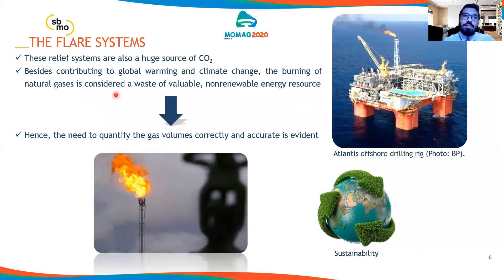However, these relief systems are also a huge source of CO2. Besides contributing to global warming and climate change, the burning of natural gases is considered a waste of valuable, non-renewable energy resources. Hence, the need to quantify the gas volumes correctly and accurately is evident. But it's really difficult because of the rangeability of the flare, going from 2 meters per second up to 30 meters per second during emergency shutdown.